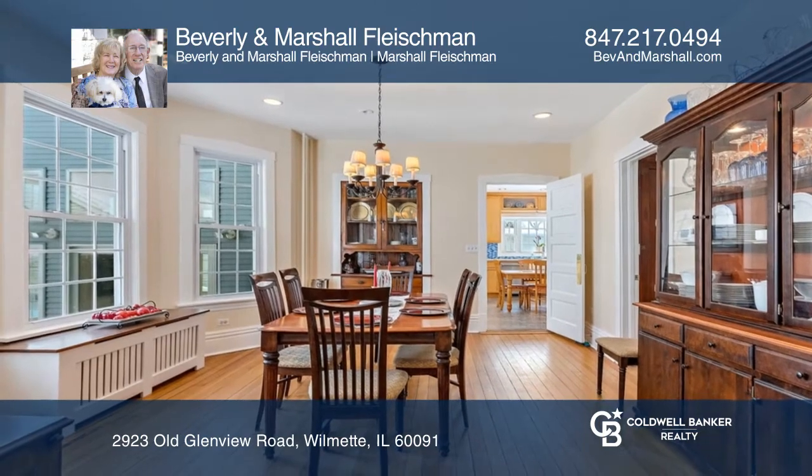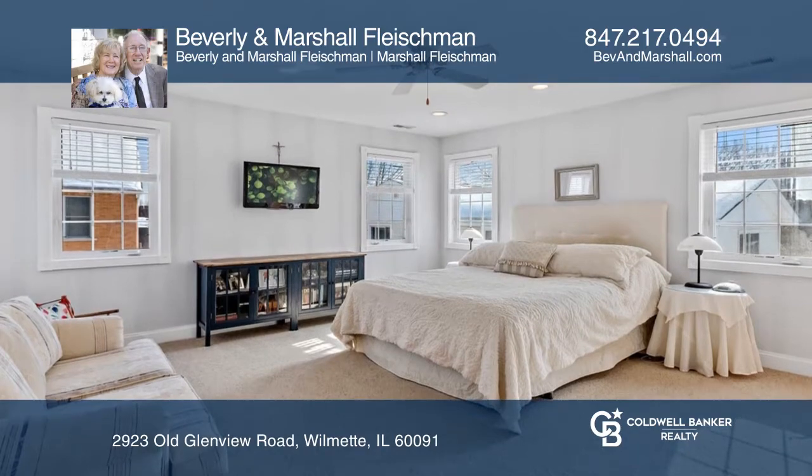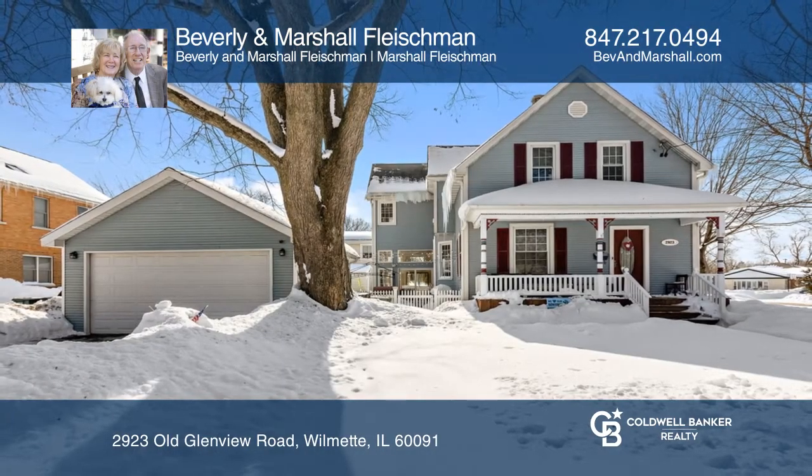The private fenced yard has a patio, gazebo, and outdoor kitchen. Make yourself at home by scheduling a tour with Beverly and Marshall Fleischman.